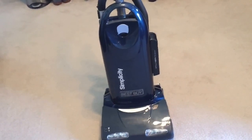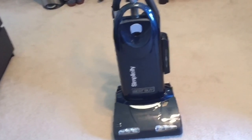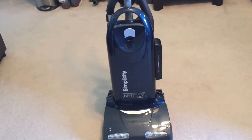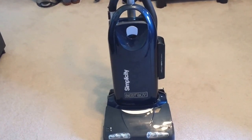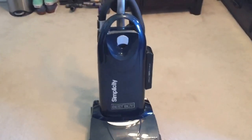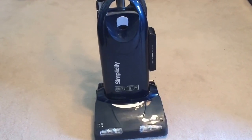I got an Electrolux Epic — it just needs the brush roll. I think that's it. I got pretty much the find of a lifetime, which is what I call it, because it really was.